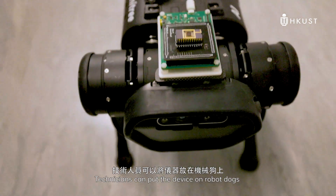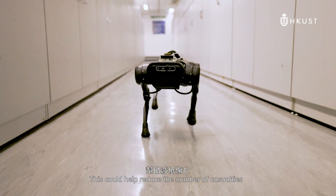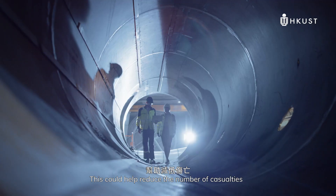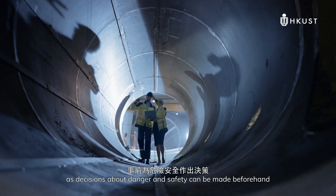For example, when used in construction sites or mines, technicians can put a device on robot ducts to detect whether there are toxic gases. This could help to reduce the number of casualties, as a decision on danger and safety can be made beforehand.